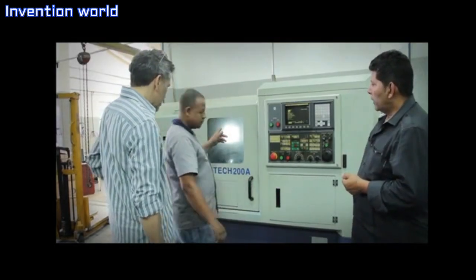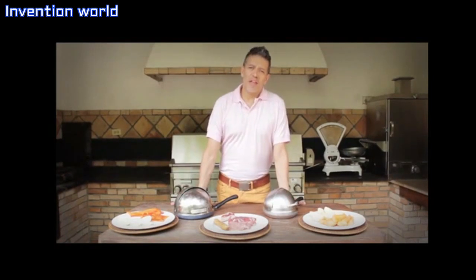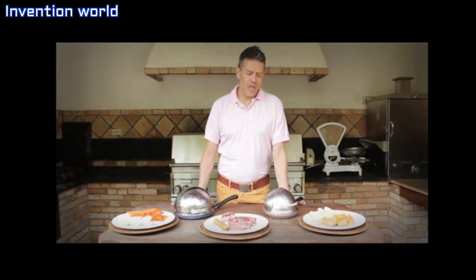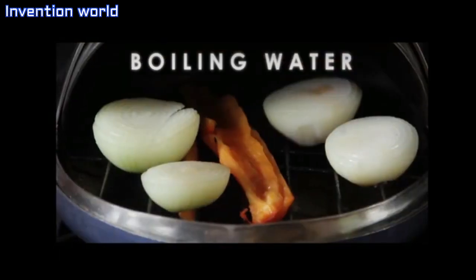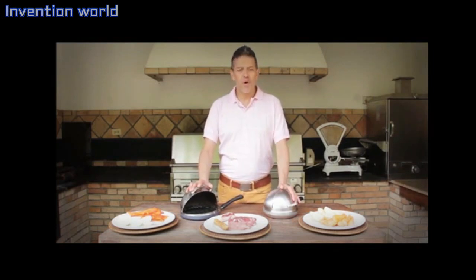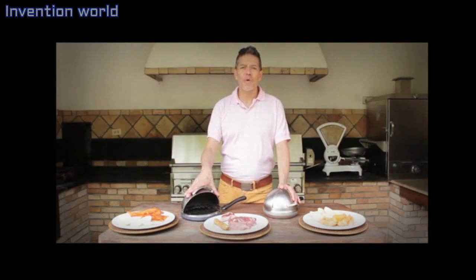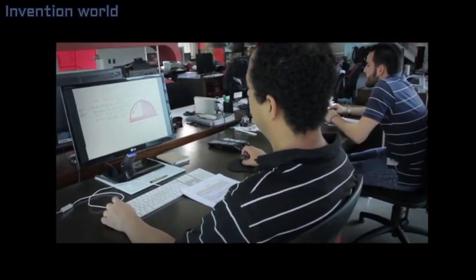The final Grill Oven will look slightly different than the prototypes you've just seen. These were largely handmade and the final ones will be done by CNC machining, assuring perfection in its finish. We all know the advantage of cooking with water vapor, with steam. When we were designing the Grill Oven, we were mainly concerned with size, making it portable and big enough to fit a small chicken, but small enough to be able to put in any regular stove. Now we're ready to start production of the first 500 units.